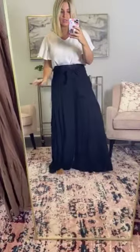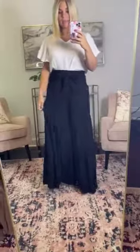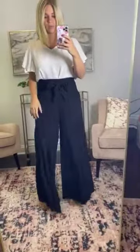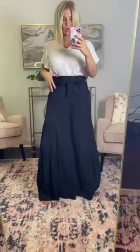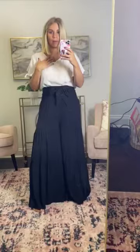They're super wide leg — they almost look like a skirt. I'm not wearing shoes with them, so they might be a little more cropped on some of you that are taller. I think that's going to totally work with these. I'm probably going to do like a wedge and then maybe even something more fitted on top.